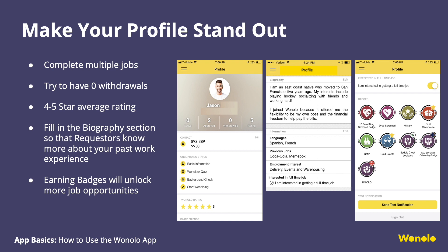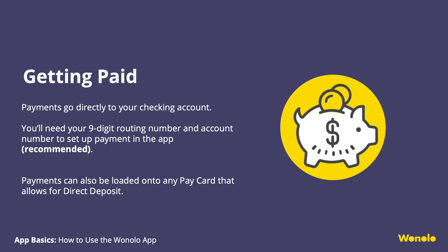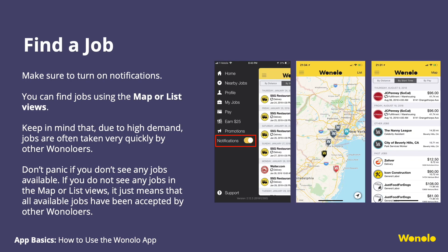Make your profile stand out. In the profile section, you'll see information like your name, phone number, how many jobs you've completed, your average star rating, a biography section, and a badges section. The biography section is optional, but we highly recommend you fill it out so that requesters know more about your past work experience. If you scroll all the way to the bottom, you'll find the badges section where you'll see all the badges you've acquired. Payments go directly to your checking account. We highly recommend using a checking account as a preferred payment method, which will consist of a nine-digit routing number and an account number. If that's not available to you, you can use a pay card that allows for direct deposit. Both payment methods are set up in the app.